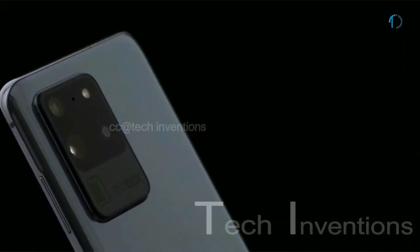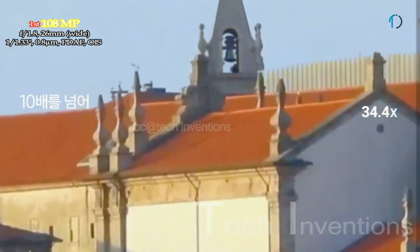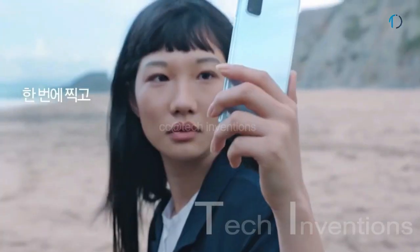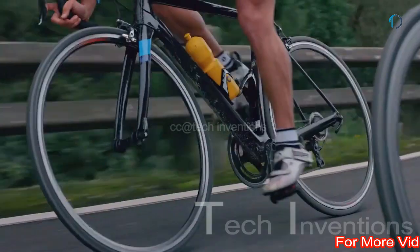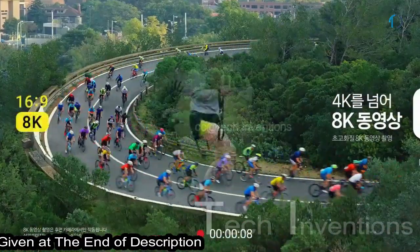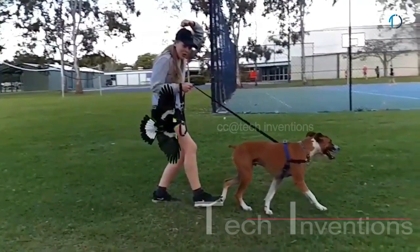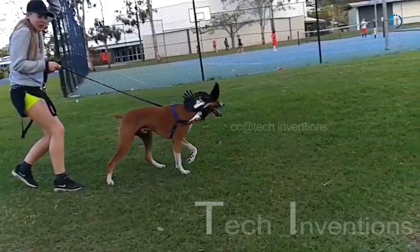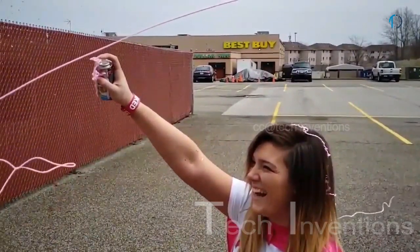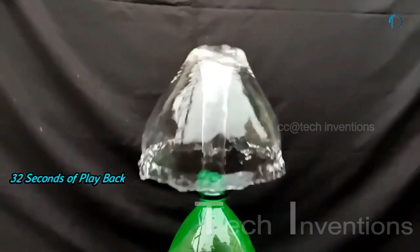The Galaxy S20 Ultra has a quad camera setup on the rear. The camera system includes a 108MP sensor for high-detail images, a 10x periscope lens zoom, and up to 100x digital Space Zoom. The main camera also provides optical image stabilization, face detection, and autofocus, though the S20 Ultra was slower to focus than the iPhone 11 Pro Max. It supports 4K, 8K, and slow motion video recording. On the S20 Ultra, users can record approximately 1 second of video at 480 frames per second, digitally enhanced to 960 frames per second, with approximately 32 seconds of playback.